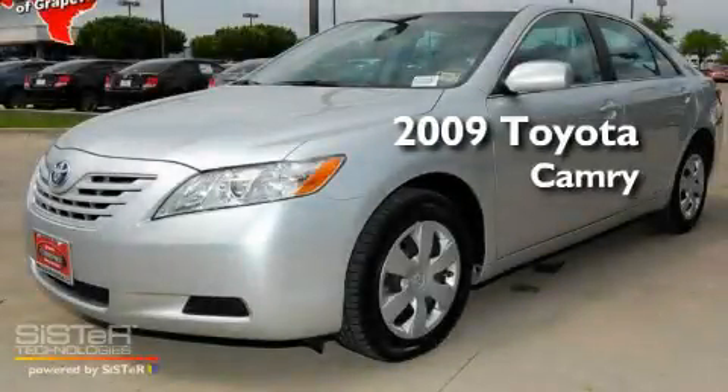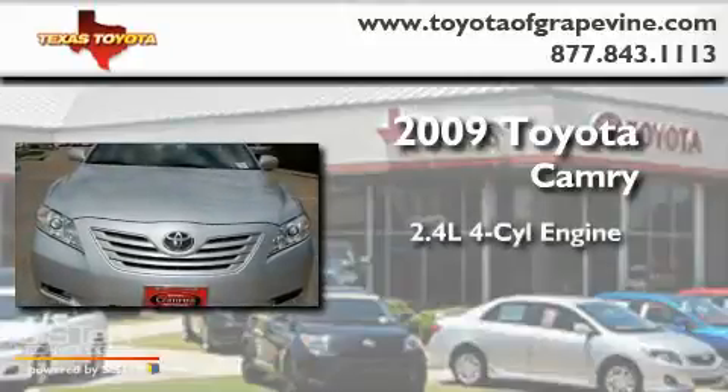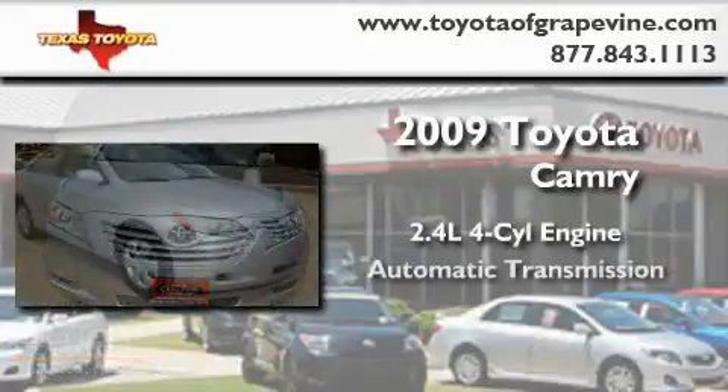This is a certified pre-owned 2009 Toyota Camry. It has a 2.4 liter 4-cylinder engine and an automatic transmission.